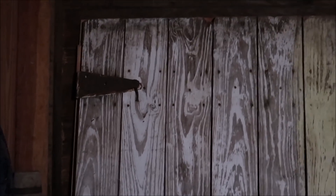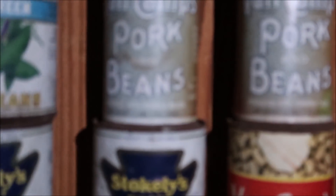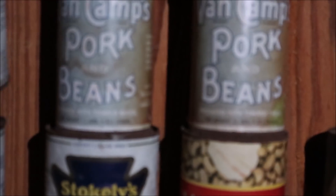Look at that barn door — I want that. These are old vegetables, Campbell's and Van Camps pork and beans — nothing in them now. They didn't even mention this house during the main tour. I didn't see it until I was leaving. Well, now we're stuck here in the rain anyway.